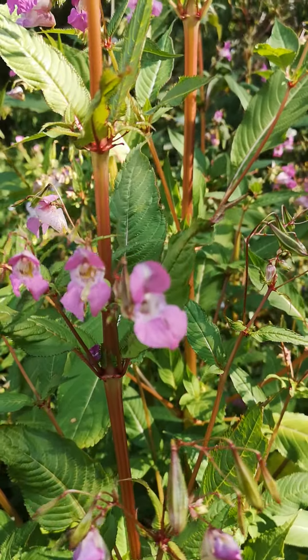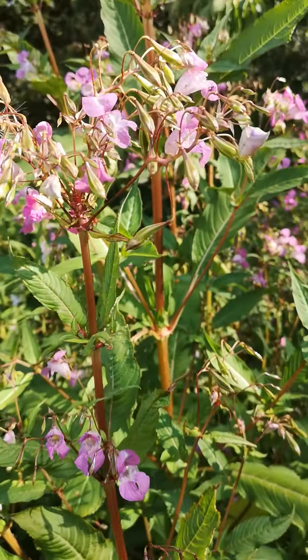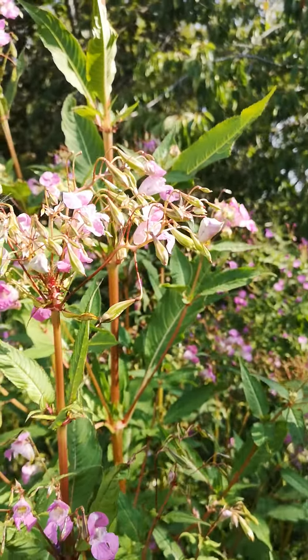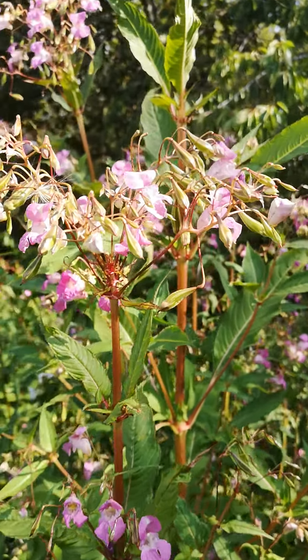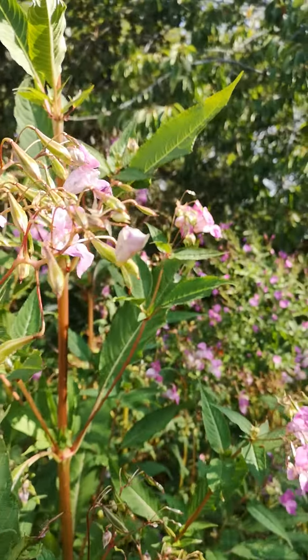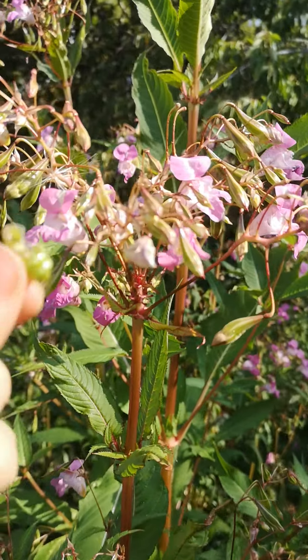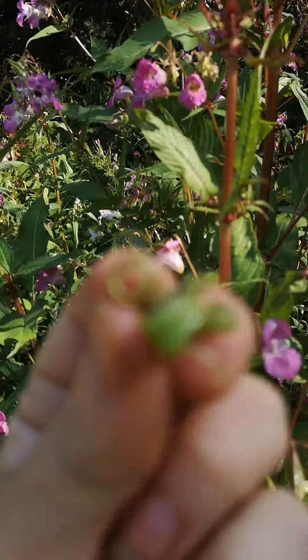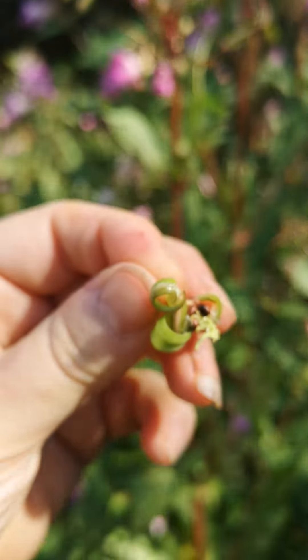Try to get the pods before they do this — the way that this plant reproduces is that the pods explode and fly their seeds everywhere when you touch them. I'm going to do it here because they're going to do it anyway. Can you see? It's just curled itself inside out to fling those seeds.